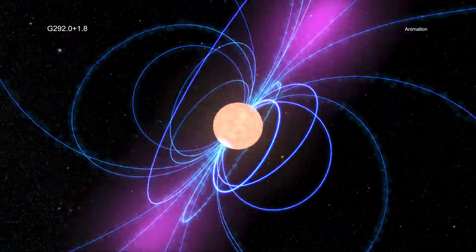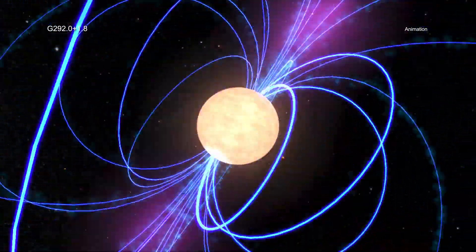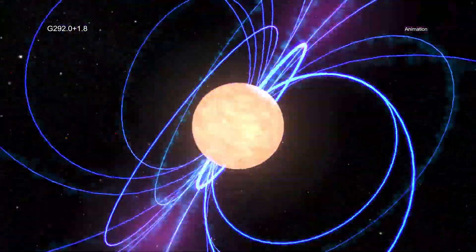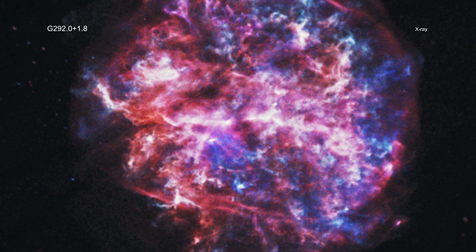In addition to learning more about the age of G 292.0+1.8, the research team also examined how the supernova gave the pulsar its powerful kick. This latest result supports the explanation that asymmetry in the explosion debris gave the pulsar its kick, and this lopsided explosion imparted the pulsar with about 200 million times more energy than Earth's motion around the Sun.